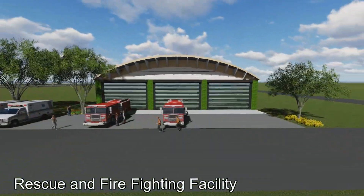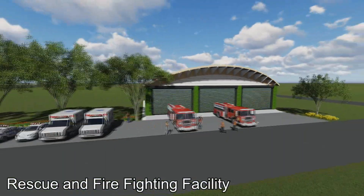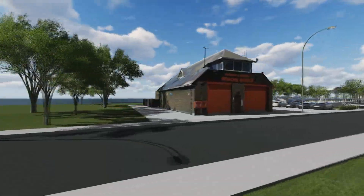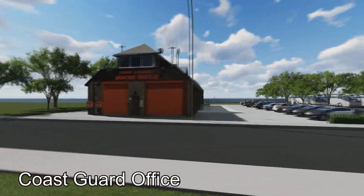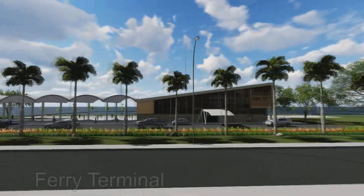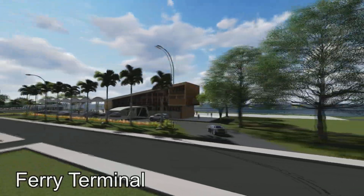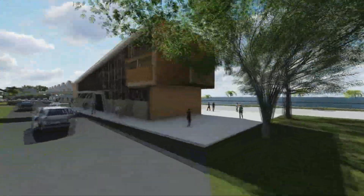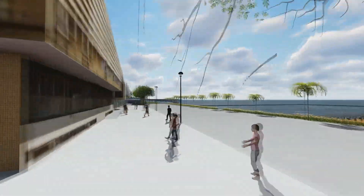Rescue and Firefighting Facility — an area which houses the rescue and firefighting team. Coast Guard Office. Ferry Terminal — a further means of transportation for people to arrive at the airport premises, aside from land travel.